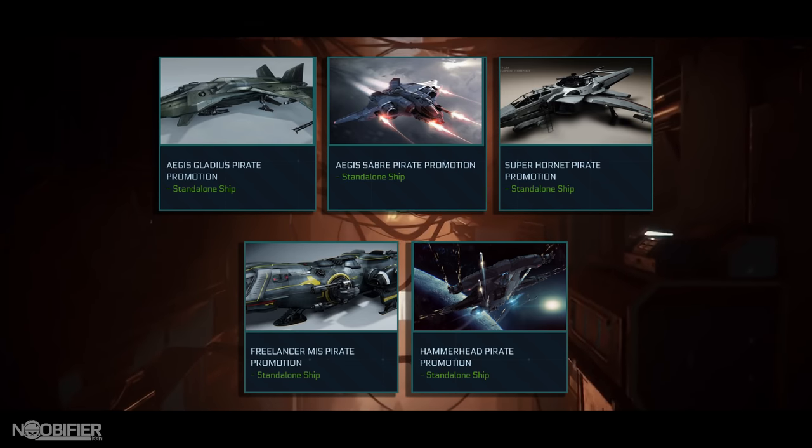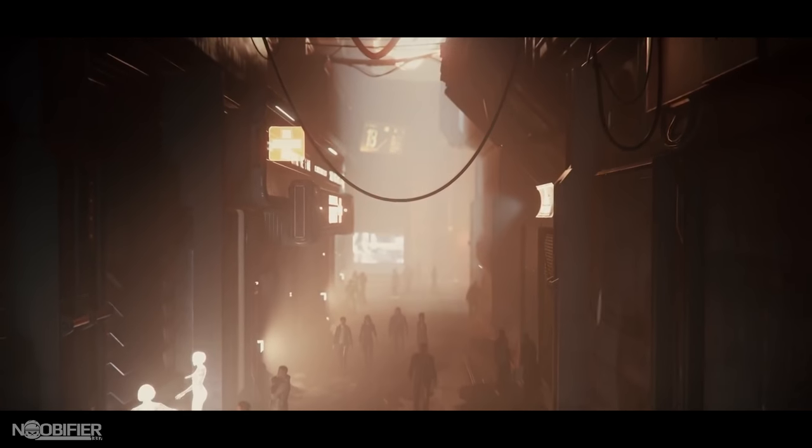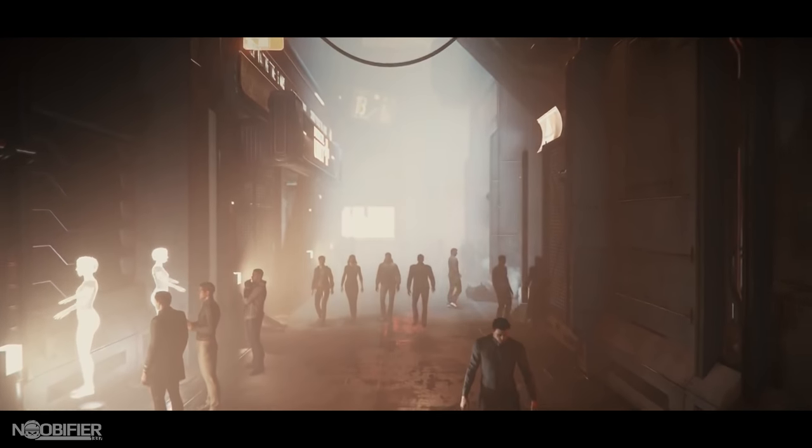What's interesting is that the CCU paths are also available. This means that you can upgrade a ship of lower value in your fleet or use a token ship to acquire that ship with lifetime insurance.